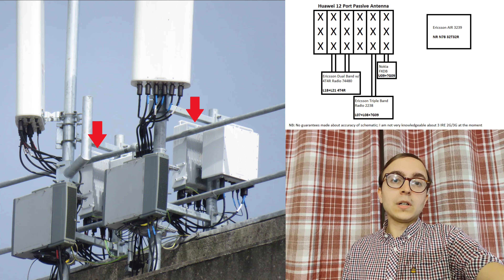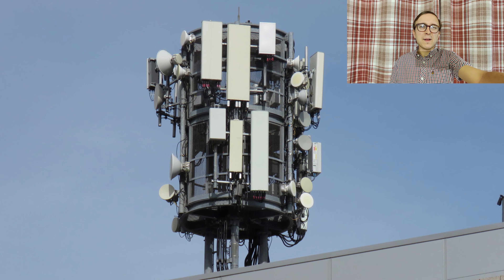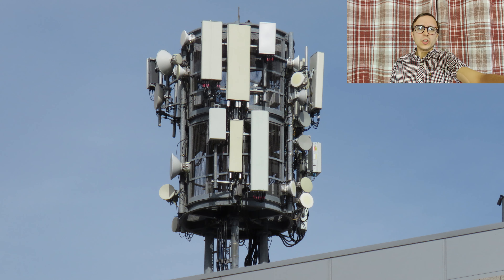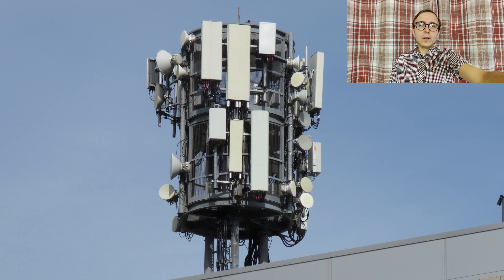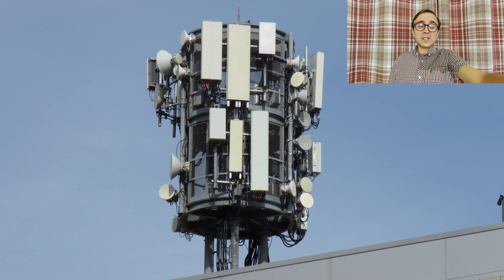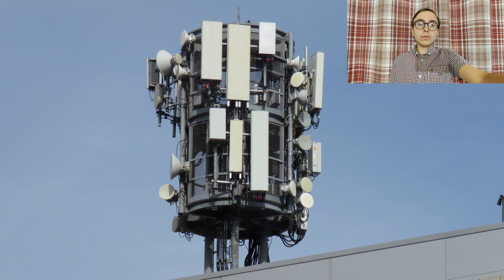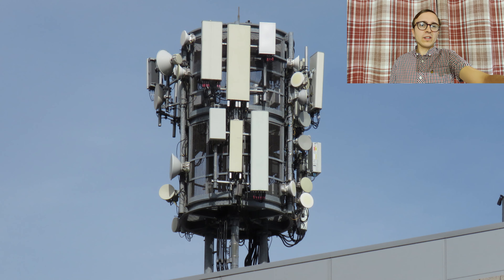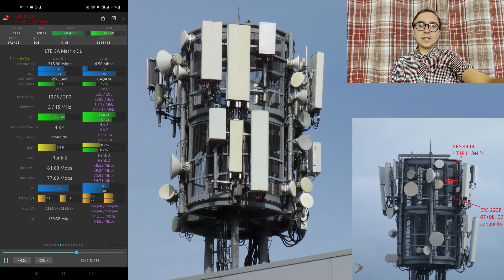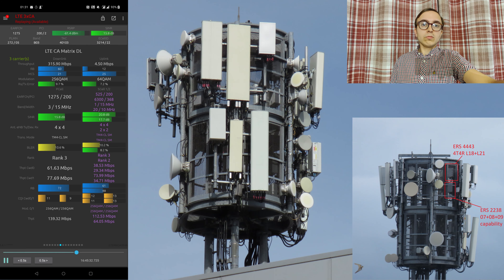Three Ireland's HQ has an absolutely extreme rooftop site on it, which is also shared with another mobile operator. As far as I can tell, Three's equipment is located on the upper stack and features a high-end remote radio capability — I think four 4443s for 44R L18 plus L21 capability, alongside ERS2238s.